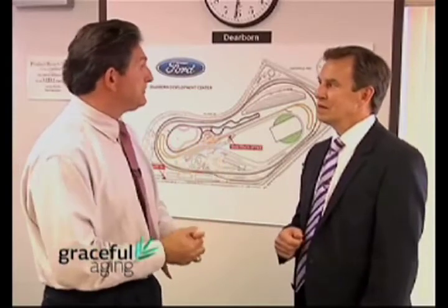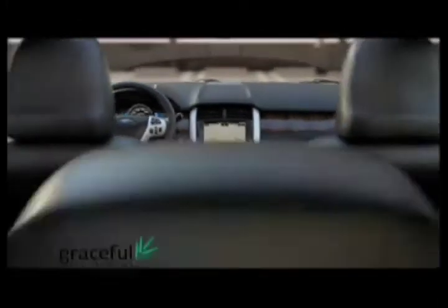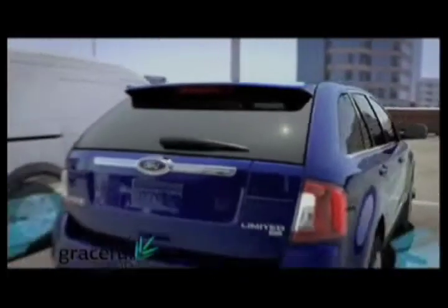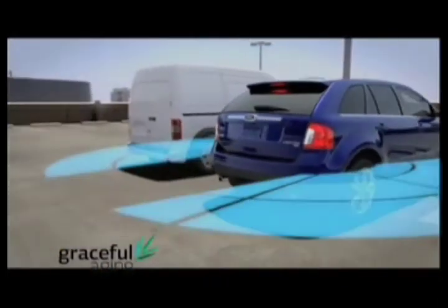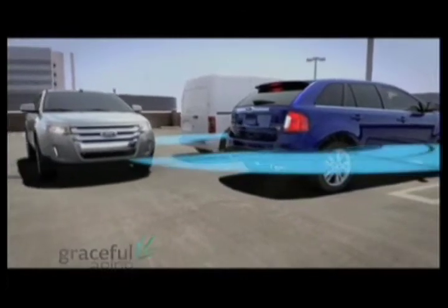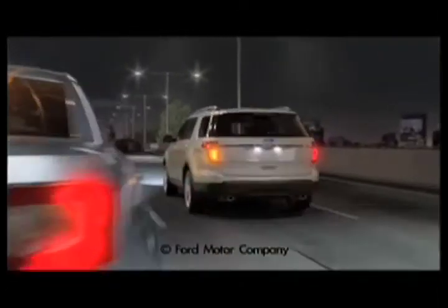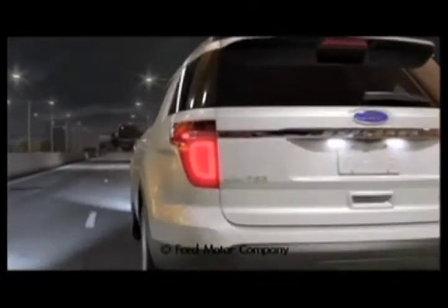If you don't see it in the mirror, you'll see the light indicating there's a vehicle in your blind spot. Cross-Traffic Alert uses advanced radar sensors to audibly and visually alert you to vehicles approaching from up to 45 feet away while you're slowly backing. When a vehicle is detected in your blind zone, the available blind spot information system can let you know.